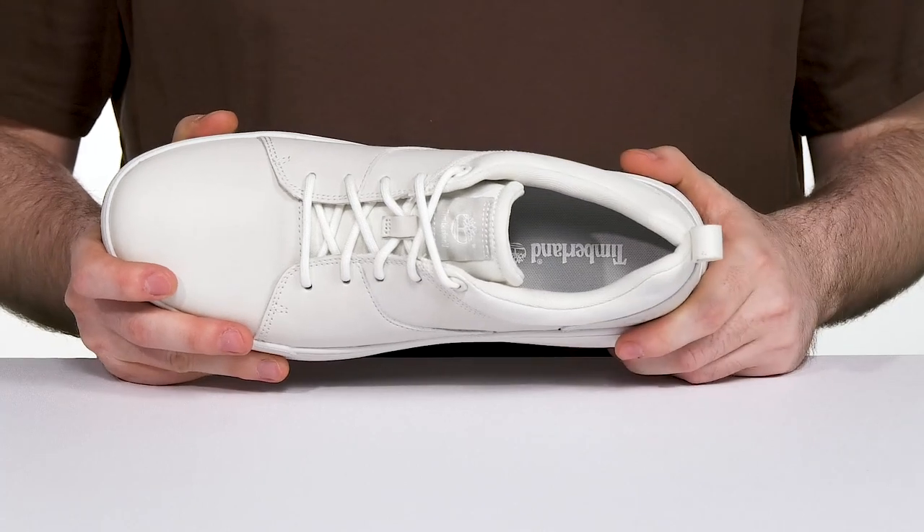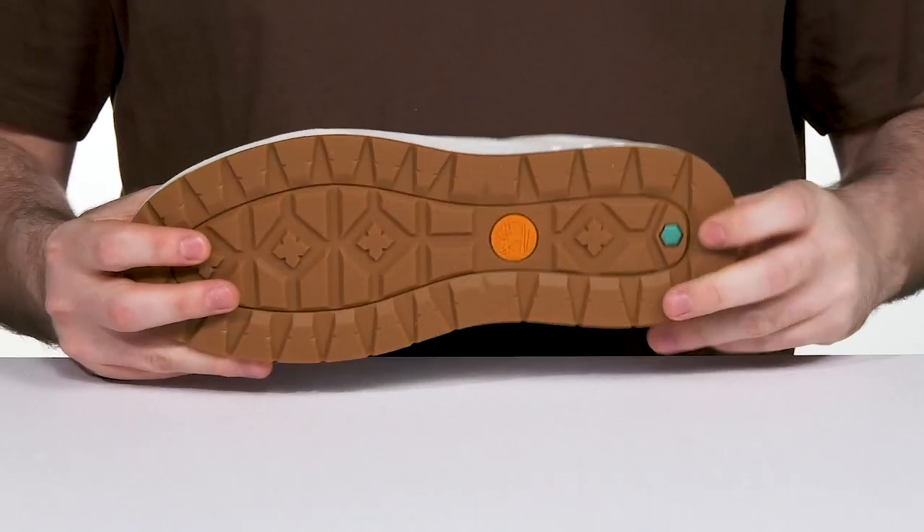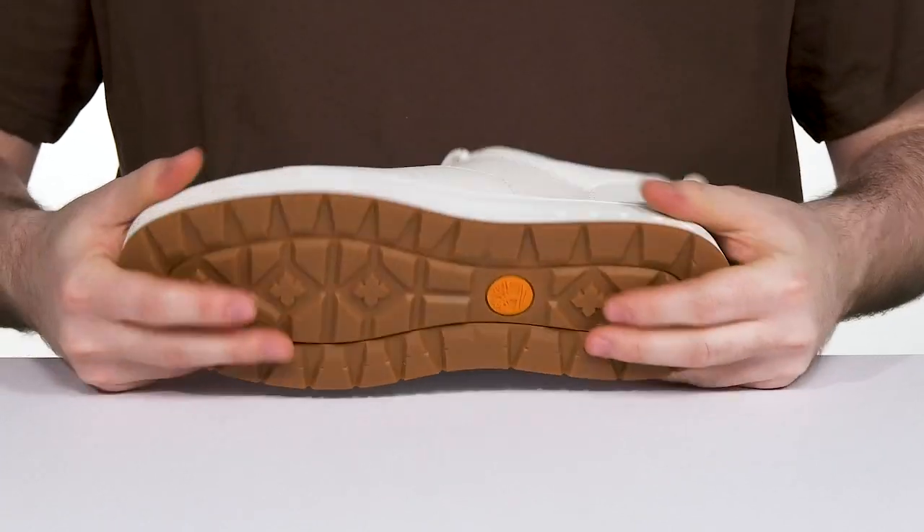The foam footbed offers excellent cushioning as well. Underneath, it uses a durable rubber outsole that's also made with recycled material, giving it supportive grip and flex with every step.